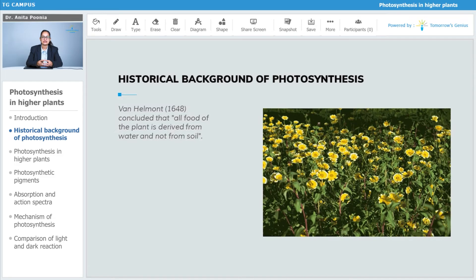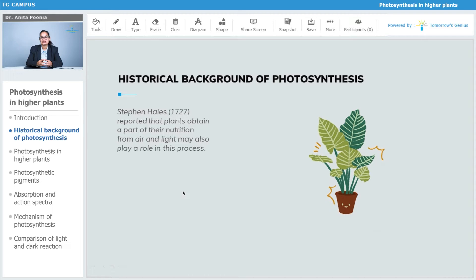It is the soil that just holds the water. Stephen Hales in 1727 reported that plants obtain a part of their nutrition from air, and that light may also play an important role in the process.